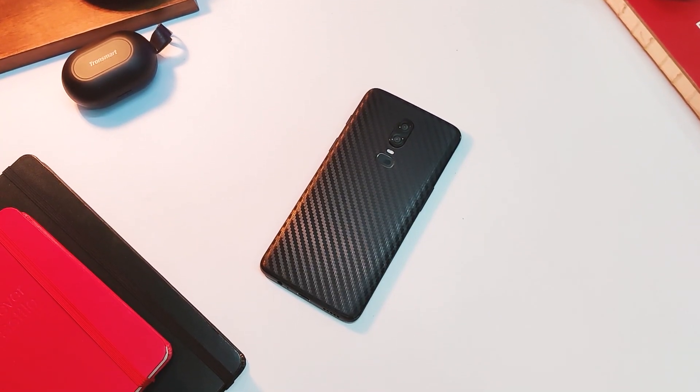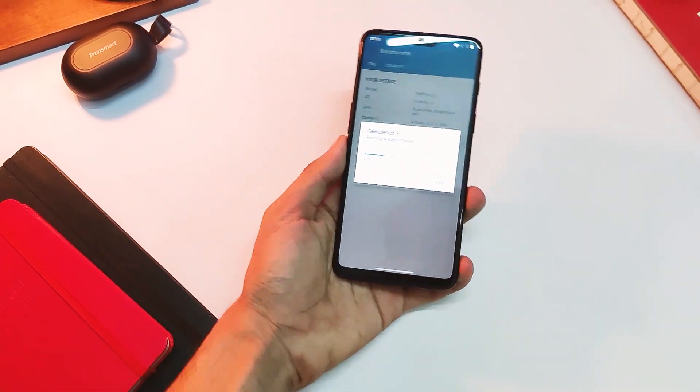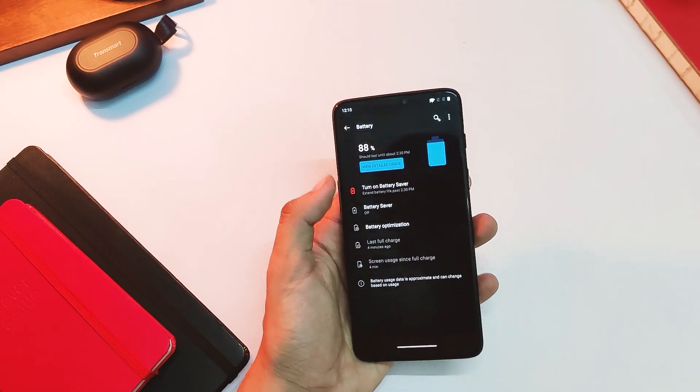To be honest, this is still a capable and premium device to have, and I hate the fact that Android phones are supported for only 2 years. Still, I'm happy for this device as we are going to have a lot of Android 11 based ROMs really soon.